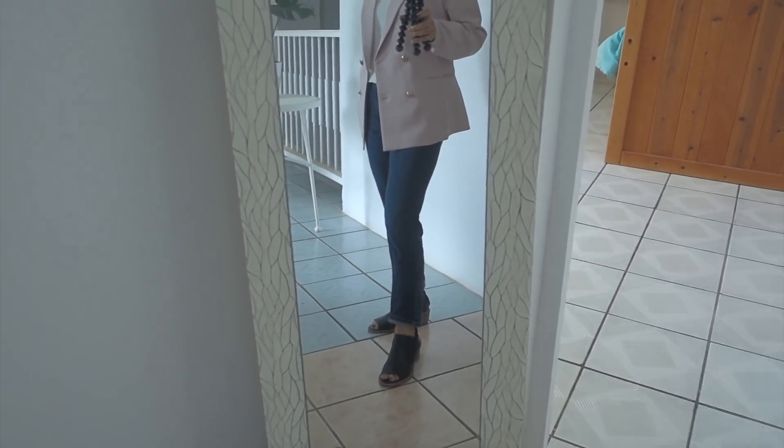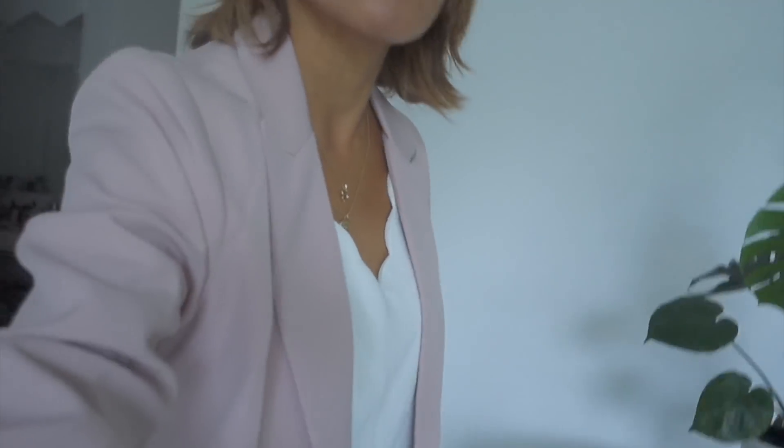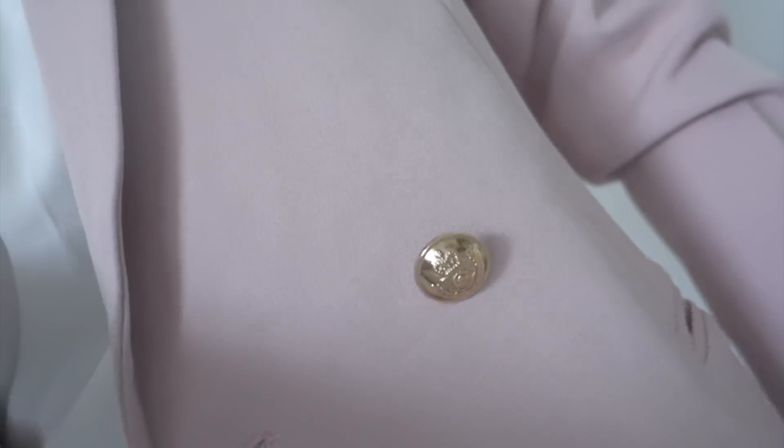This can be worn casual or formal. I also like the details — the color, the buttons. It is lined, so it's very good quality for the price.